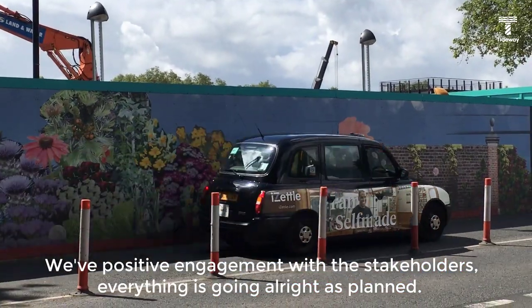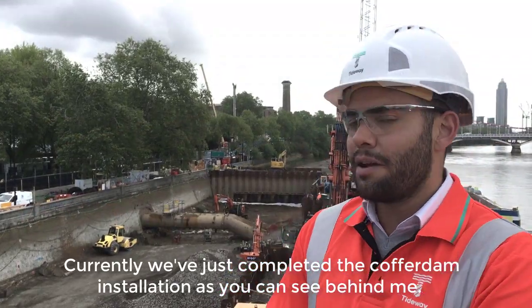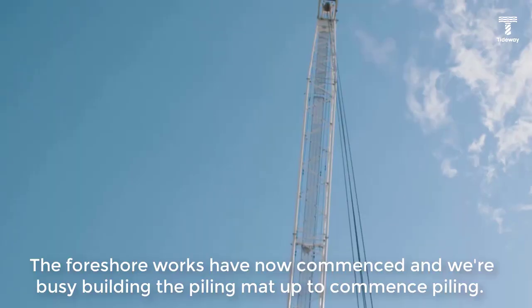Positive engagement with the stakeholders — everything is going right as planned. Currently we've just completed the cofferdam installation, as you can see behind me. The foreshore works have now commenced and we're busy building the piling mat up to commence piling.